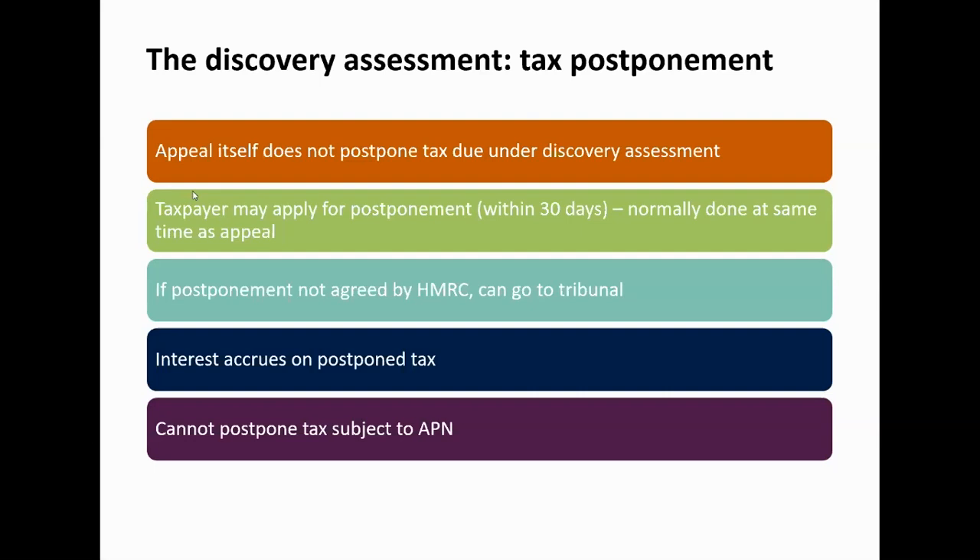Finally, a point to note: the tax cannot be postponed to the extent that it is subject to an accelerated payment notice. If that is the case, then it needs to be paid and this postponement option is not available.